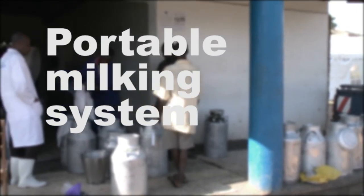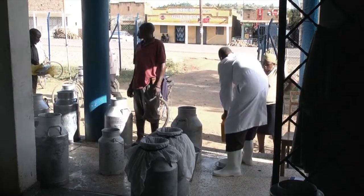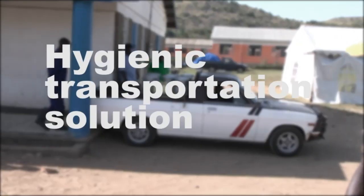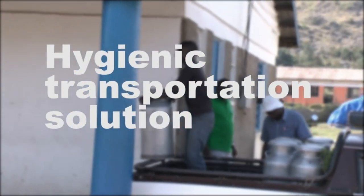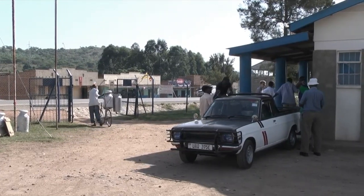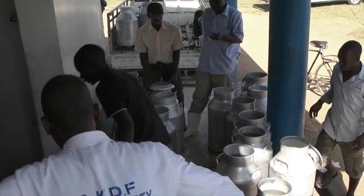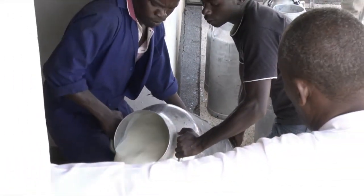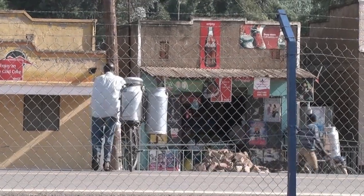The farmers in UCCU need a portable milking system that allows the milk to travel in a closed system from the cow's udder into the container used to take the milk to the collection center. At the moment, various kinds of containers are used to facilitate transportation, but none of them are built for the purpose and not suitable for transporting an easily contaminated product like fresh milk. In order to keep electricity costs down and to be sure of having stable access to energy, the farmers need a cooling system based on sustainable energy to keep the milk fresh. If these challenges are met, UCCU will fairly quickly be able to collect a higher price for the milk, finish the processing plant, and enter a rapidly growing dairy market.